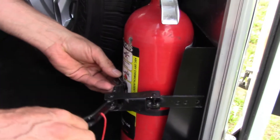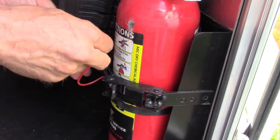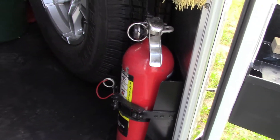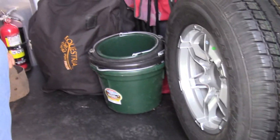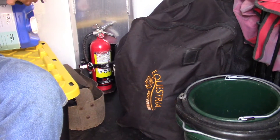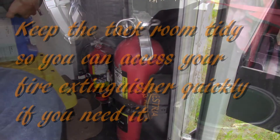Secure the bracket. We have two in our trailer — just another little piece of safety equipment that we like to carry with us.